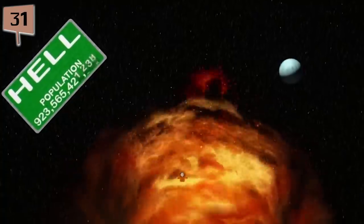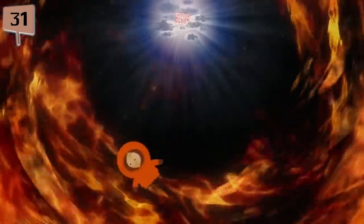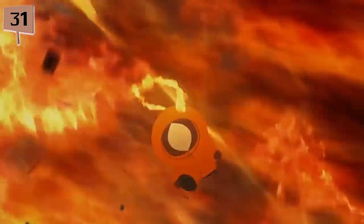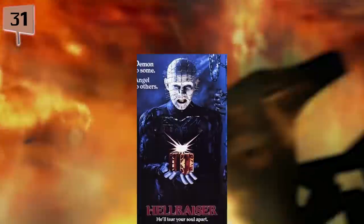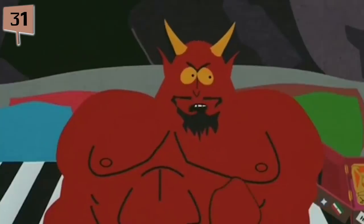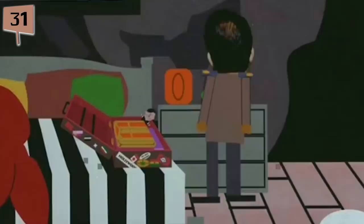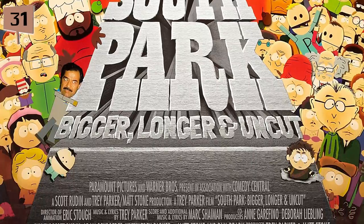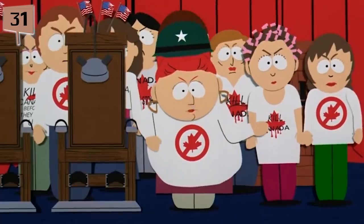Fact 31. Originally, the movie's title was South Park: All Hell Breaks Loose. The Motion Picture Association of America had a strict rule forbidding the use of the word 'Hell' in a movie title for promotional material. Even though plenty of movies before South Park had used the word, Matt Stone and Trey Parker gave in to the MPAA. Instead of All Hell Breaks Loose, Stone and Parker made their title into a dick joke — Bigger, Longer, and Uncut — which the MPAA actually approved, only realizing the title's true meaning afterwards.